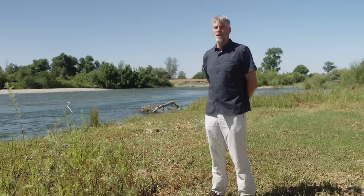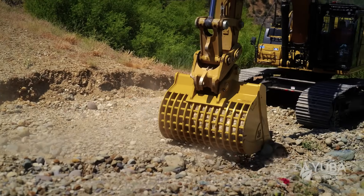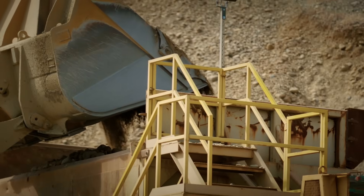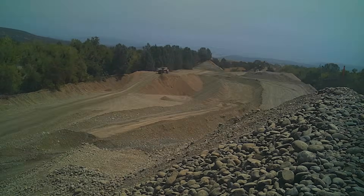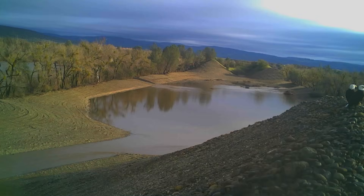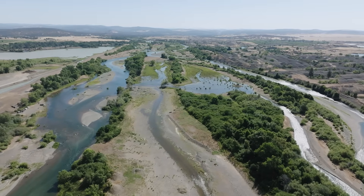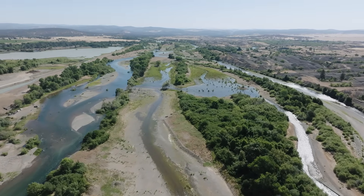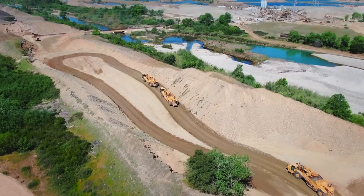Yuba Water became aware of the project and they were more than willing to support it. The project was implemented by leveraging $12 million of local, state, and federal funding in a public-private partnership that delivered the project at approximately a $90 million discount. In addition to enhancing the local habitat, we also provided well-paying local jobs and increased the flood resilience of the local communities.